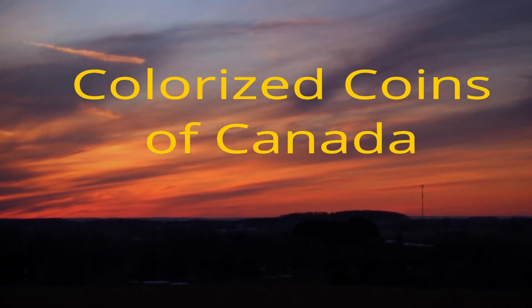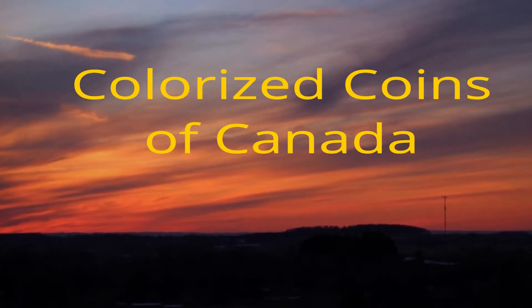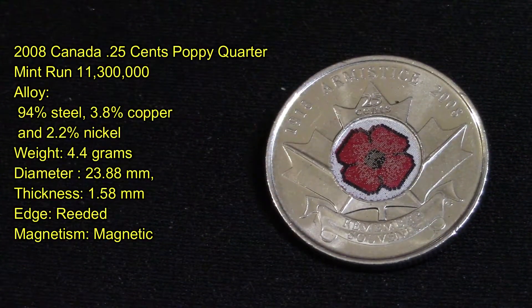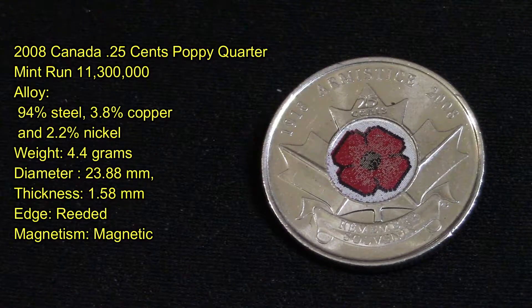In this video I want to introduce you to another colorized coin of Canada's that was produced in 2008. This is a 2008 Canada 25-cent poppy quarter with a mint run of 11 million 300,000 produced.